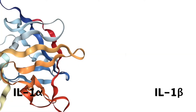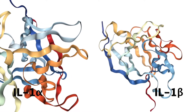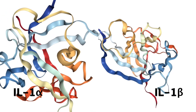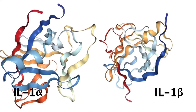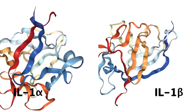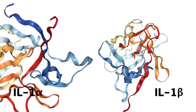Interleukin 1 alpha and beta possess a strong inflammatory effect. They, along with their natural biological inhibitor, the interleukin 1 receptor antagonist, all include a beta-trifolia fold in their protein structure. The central role of interleukins in human auto-inflammatory disease is demonstrated by the interleukin 1 receptor antagonist blocking the interleukin alpha or beta pro-inflammatory function.